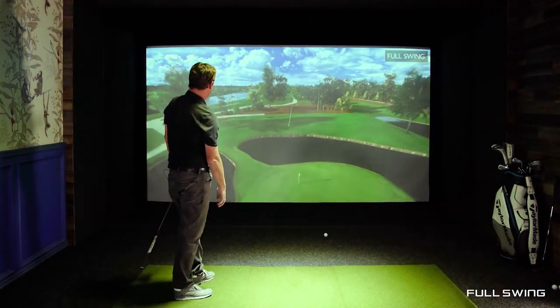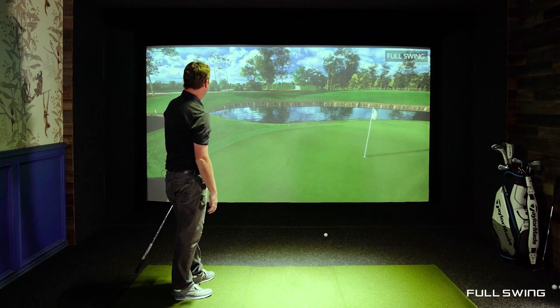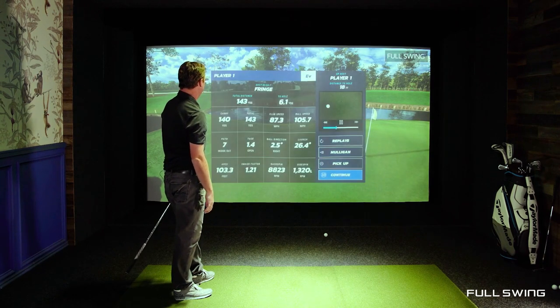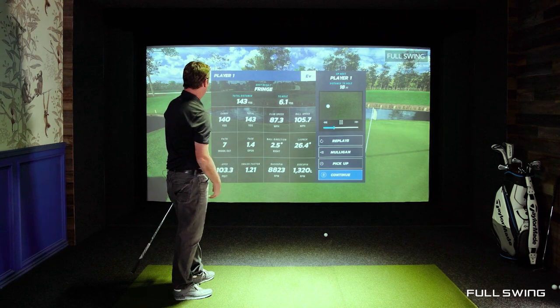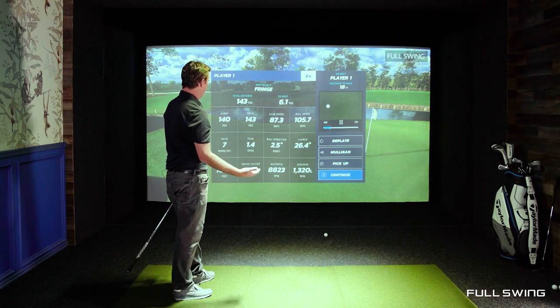Started it right. Just a little long on the back fringe. You have your ION data, you have all the other shot information, and then you're on to the next shot.